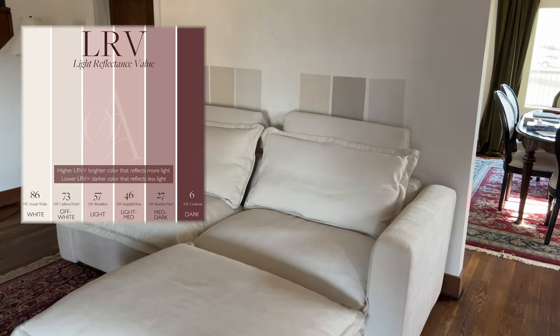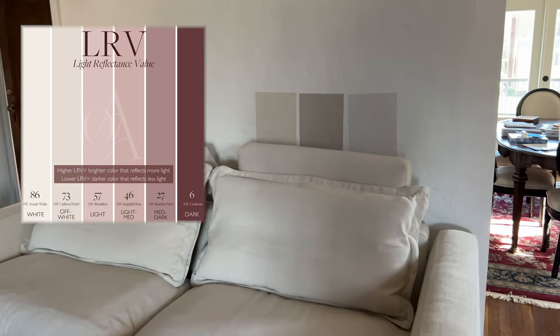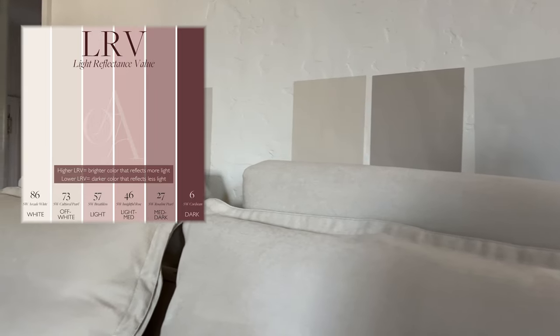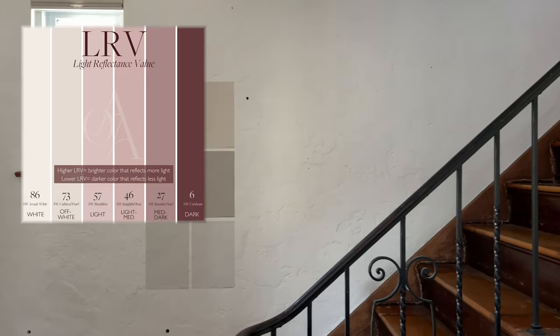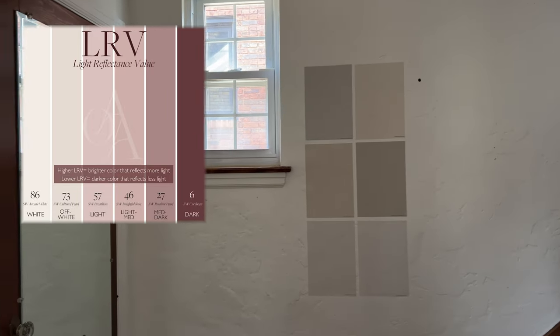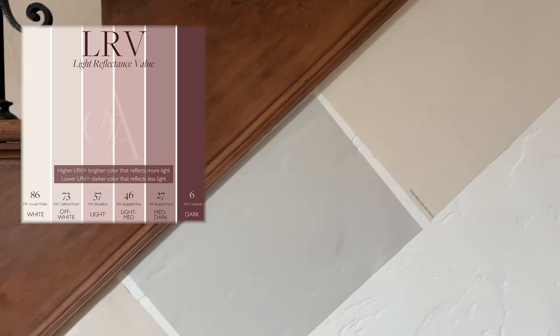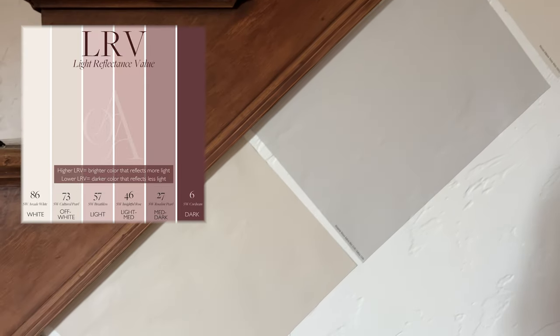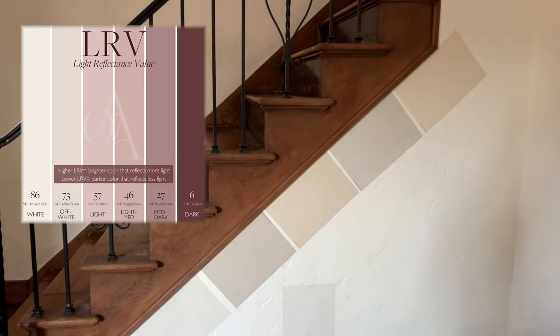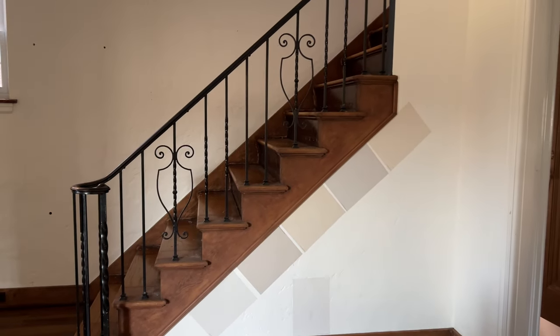LRV means Light Reflectance Value. It's measured on a scale that ranges from 0, which is true black, to 100, which is true white. Every paint color has an LRV and you can usually find it on the back of the color swatch. Think of this number as the percentage of light that will be reflected — so if a color has an LRV of 11, it will only reflect 11% of the light and is therefore a dark color.